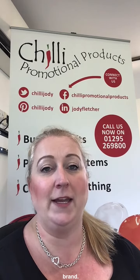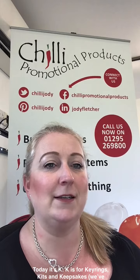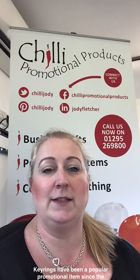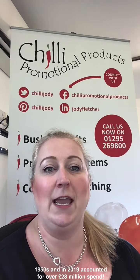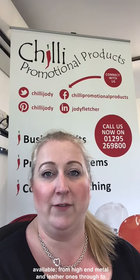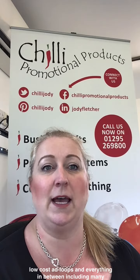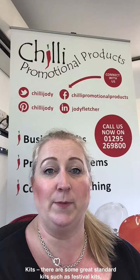Today it's K. K is for key rings, kits and keepsakes — and we've dropped a few more Ks in too. Key rings have been a popular promotional item since the 1950s and in 2009 accounted for over £28 million worth of spend in the UK. This is partly due to the flexibility and massive choice available, from high-end metal and leather ones through to low-cost ad loops and everything in between, including many options for cut-to-shape and completely bespoke designs.